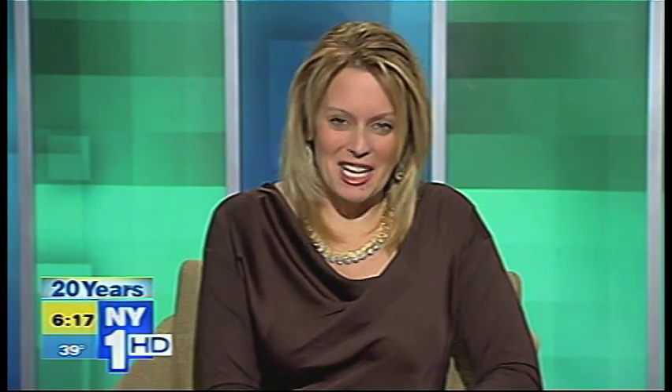Some great ideas. Thank you so much. Happy holidays — thank you so much for having me. For more information, you can check out the website, thegiftinsider.com.